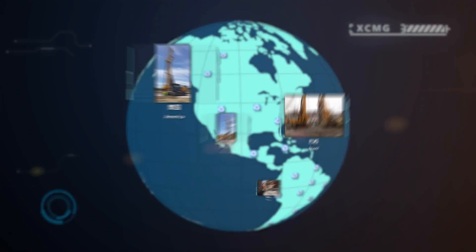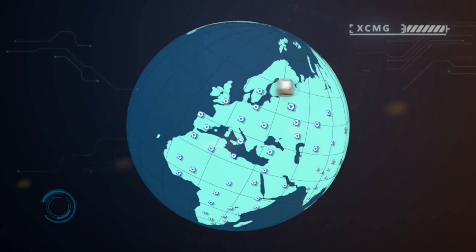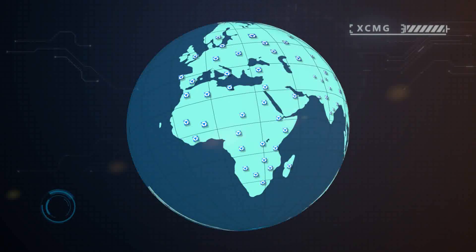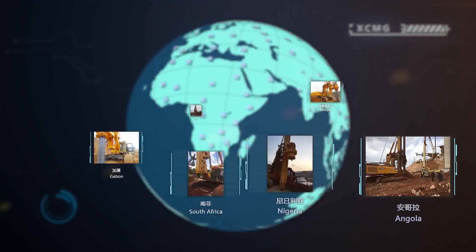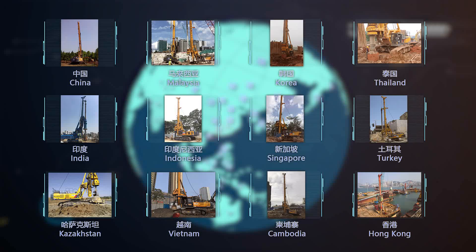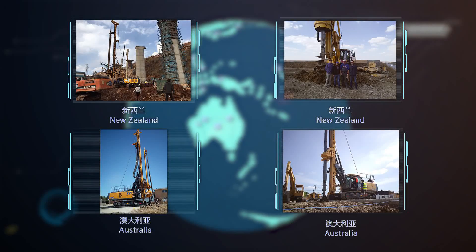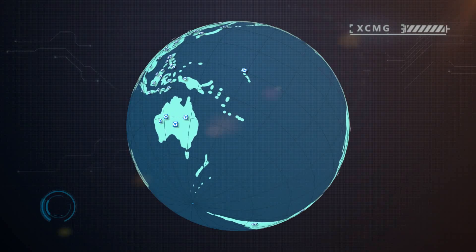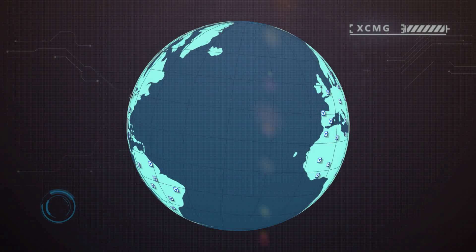In diverse America, humanized Europe, beautiful Africa, vast Asia, and Oceania — XCMG rotary drilling rigs are busy working on every inch of the world. Golden XCMG is shining wherever the sun shines.